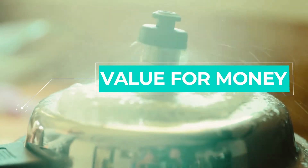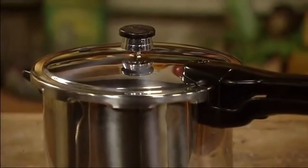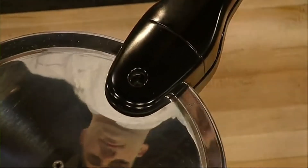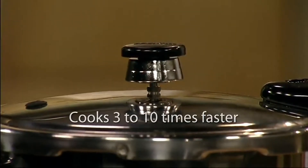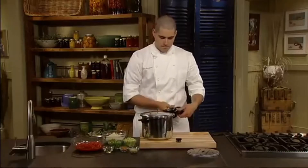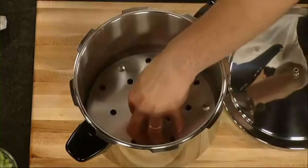Best Value for Money: Presto 6-Quart Stainless Steel Pressure Cooker. If you prefer a no-frills stovetop pressure cooker that's still spacious enough for larger cuts of meat, the reliable Presto 6-Quart Stainless Steel Pressure Cooker offers both quality and function for a good price. It cooks 3 to 10 times faster than ordinary cooking methods — even faster than a microwave for many foods. Chicken, fish, meat, and vegetables cook to perfection fast, and it helps tenderize economical cuts of meat. Works on regular and smooth top ranges.